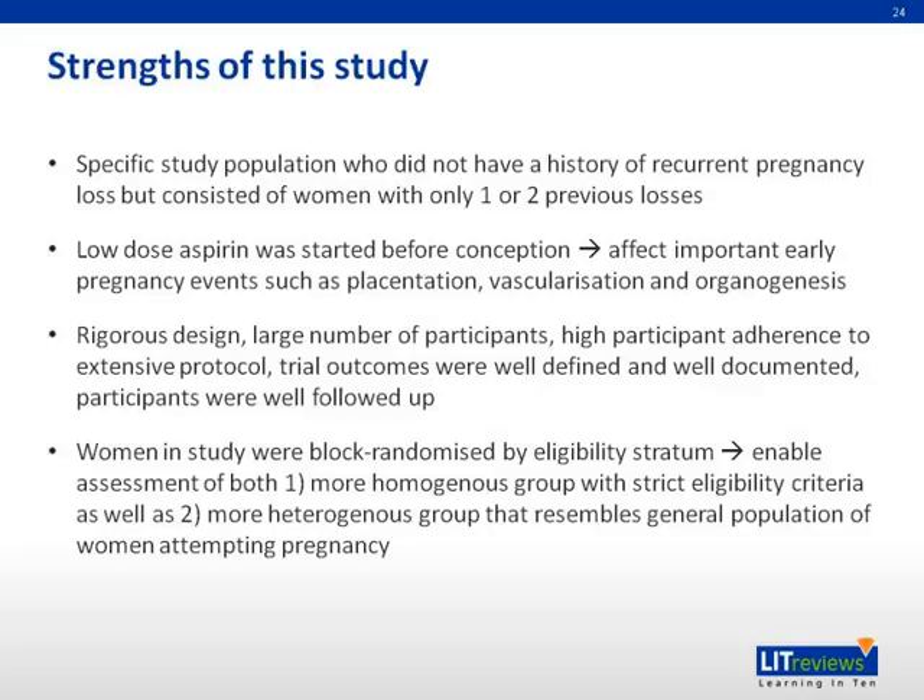Turning to the strengths and weaknesses of this study: one strength is the very specific study population — women with only one to two previous losses and no history of recurrent pregnancy loss. Additionally, low-dose aspirin was started before conception, which is one of few studies to do so, allowing the examination of important early pregnancy events such as implantation, vascularization, and organogenesis.